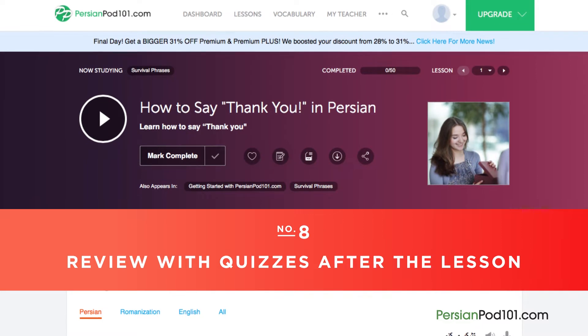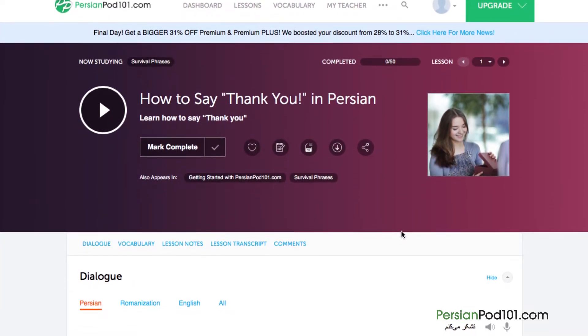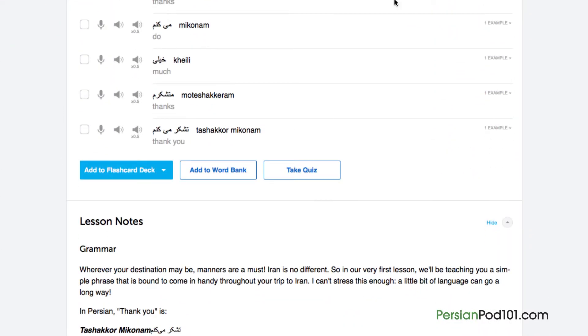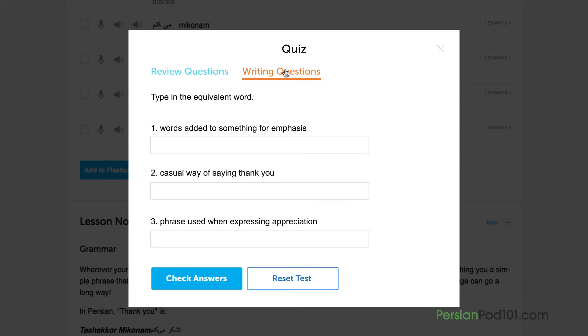Number 8: Review with quizzes after the lesson. Once you're confident enough with the material taught in the lesson, be sure to take the quiz to test your newfound knowledge. Take the review questions and answer true or false for each one. Or take the writing questions and input your answer. Remember to check the answers by clicking on the check answers button.